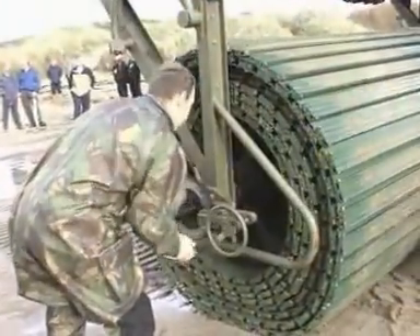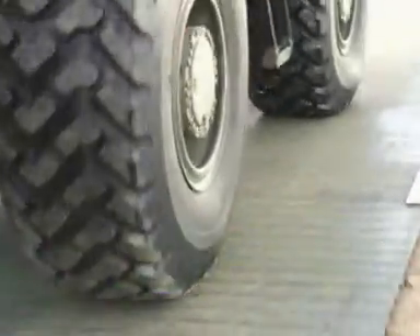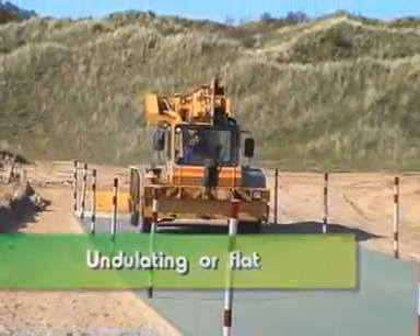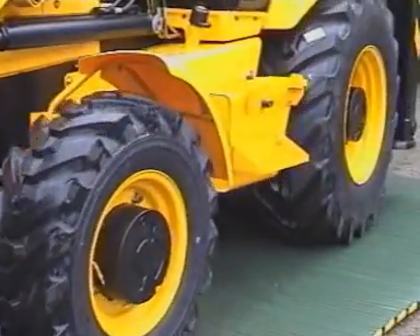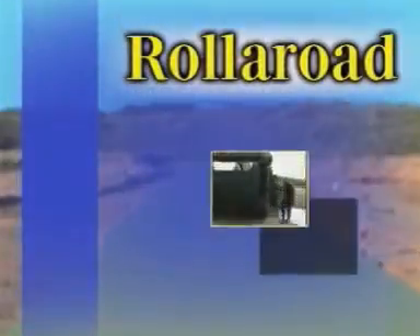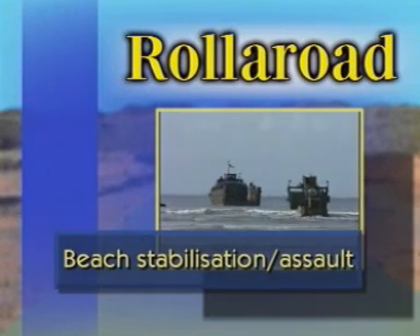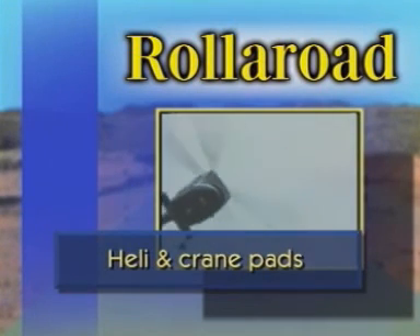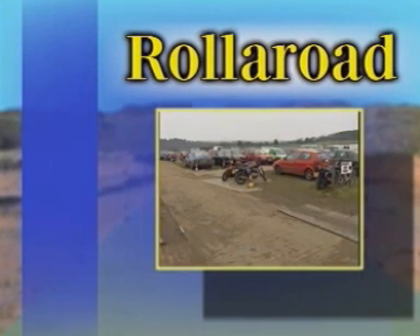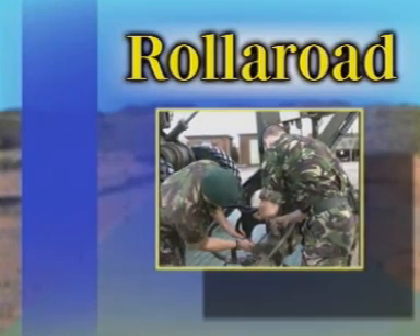Whatever the conditions — normal ground or soft ground, mud or sand, undulating or flat — roller road is the strong, lightweight, inexpensive and versatile answer to access problems. For everything from military logistical support to construction sites, beach stabilisation and assault, from heli and crane pads to temporary camps. In fact, for any military application where access is a problem, roller road is the road ahead.